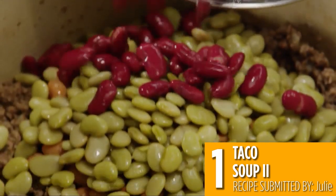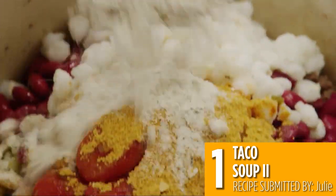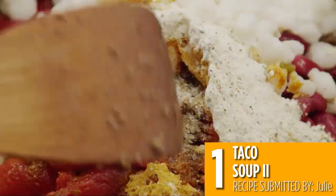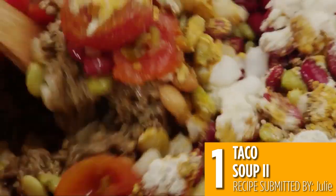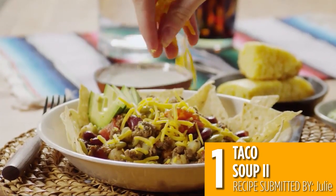Ranch mix is the perfect seasoning for soups, and this recipe is one of the easiest. Ground beef, beans, and vegetables are simmered with seasoning packets for a zesty soup that is even better when topped with cheese or sour cream.